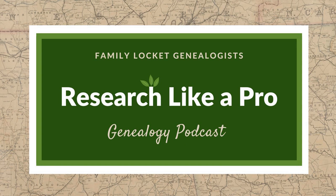This is Research Like a Pro, Episode 97, Research Like a Pro with DNA: What's Next? Welcome to Research Like a Pro, a genealogy podcast about taking your research to the next level, hosted by Nicole Dyer and Diana Elder, accredited genealogy professional.